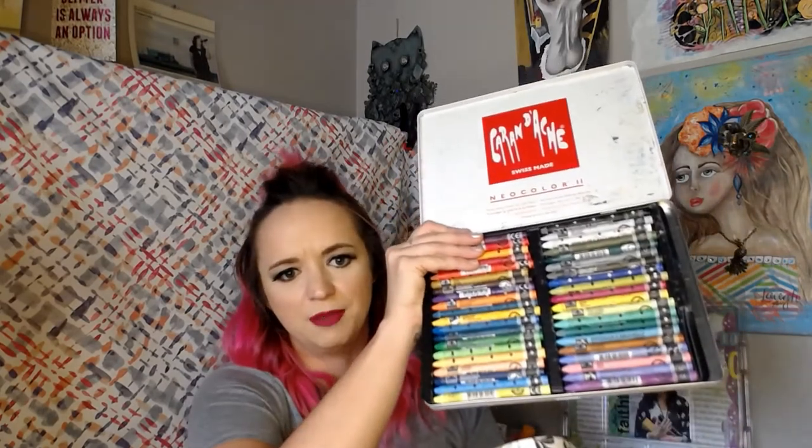I also take my Neo Colors. I don't have a smaller version, so it's this set of 40, but it's just slightly bigger than my Bible and really thin. These are water-soluble wax crayons. They're not permanent so they act more like a watercolor, but you have more control because you can color with them like a crayon and then activate them with water to smooth them out. There are 40 colors so you have all your bases covered.